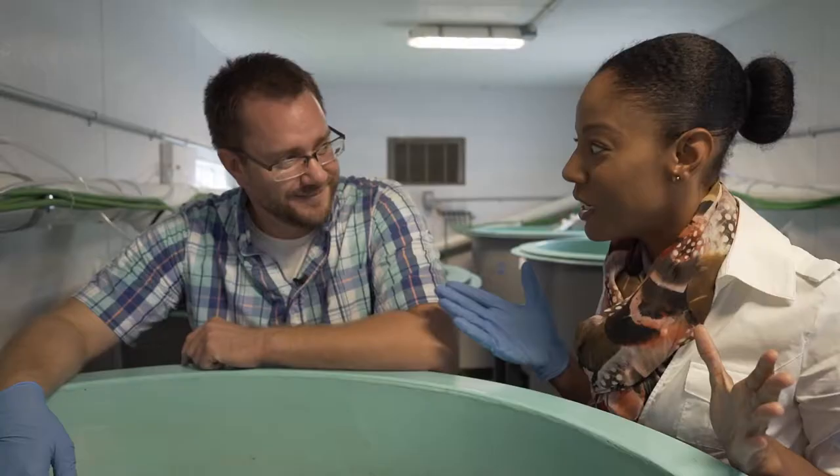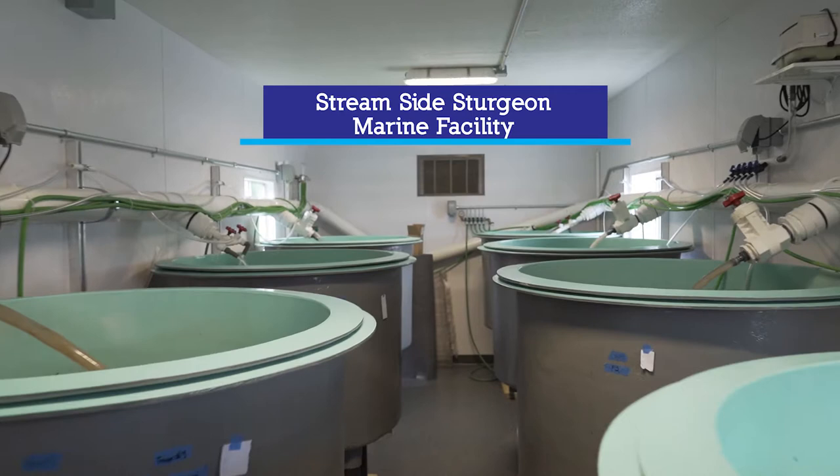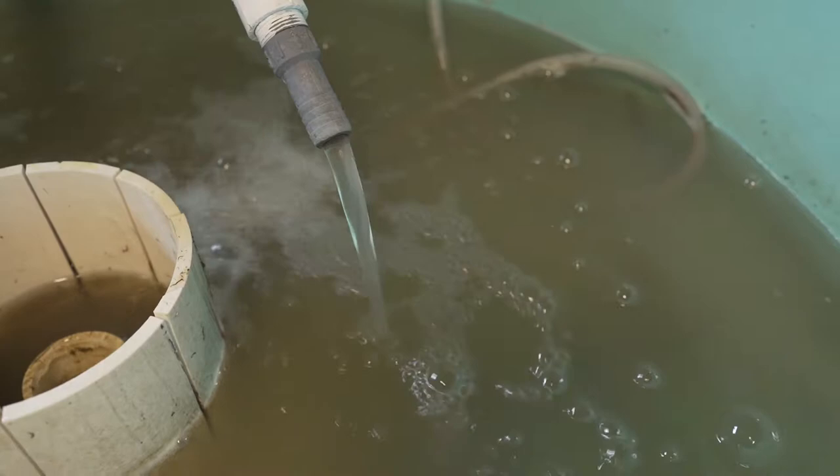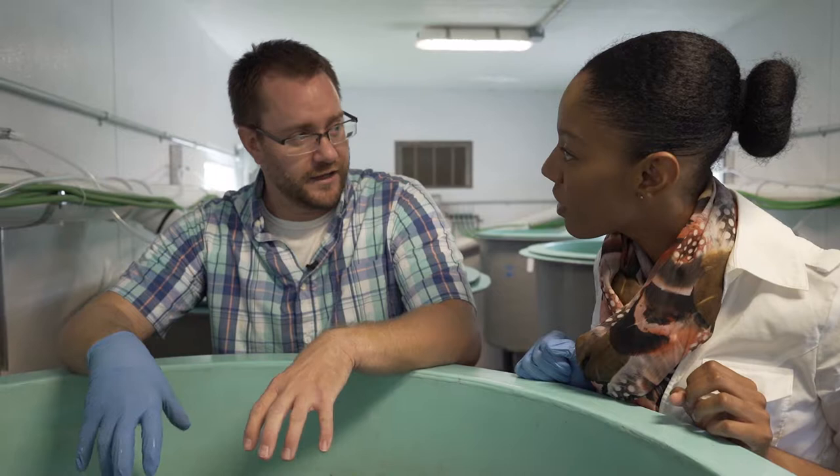What exactly are we looking at right here? This is our streamside sturgeon rearing facility. This is a permanent version of the streamside facilities — the mobile version can be pulled behind a truck, parked next to the river, and they pump in river water. The idea is that they imprint on the rivers where they were hatched and where they spent the first year of their life. So if we raise them on the river water, they'll cue in on those chemical signals and come back to where they came from.